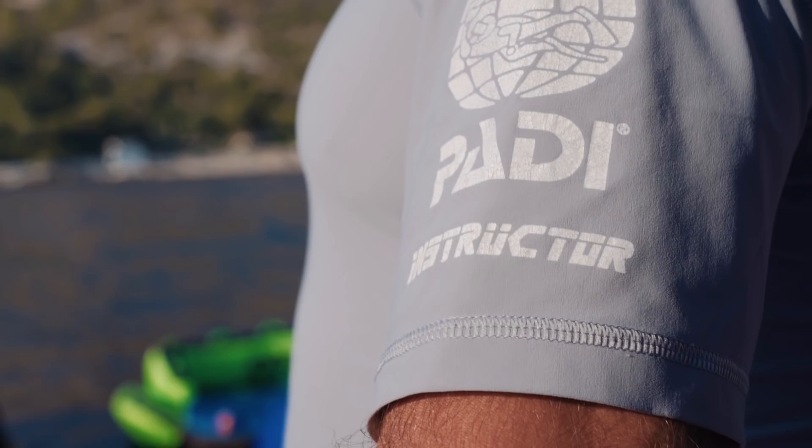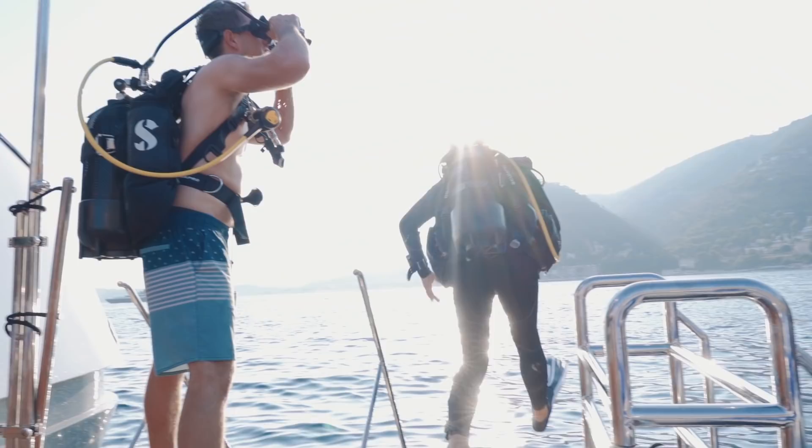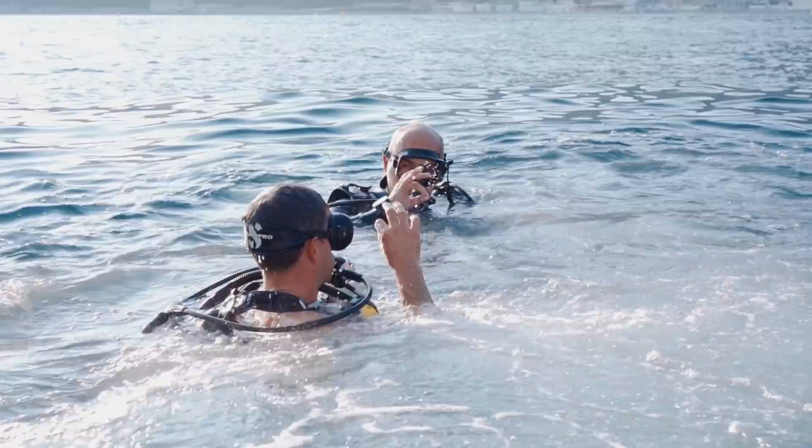You can even acquire a PADI certificate as a diver — something that Roma prides itself in specializing in. It's a pretty attractive proposition to go on a two-week charter on this yacht and come away relaxed, well fed, and with your PADI diving open water certificate.